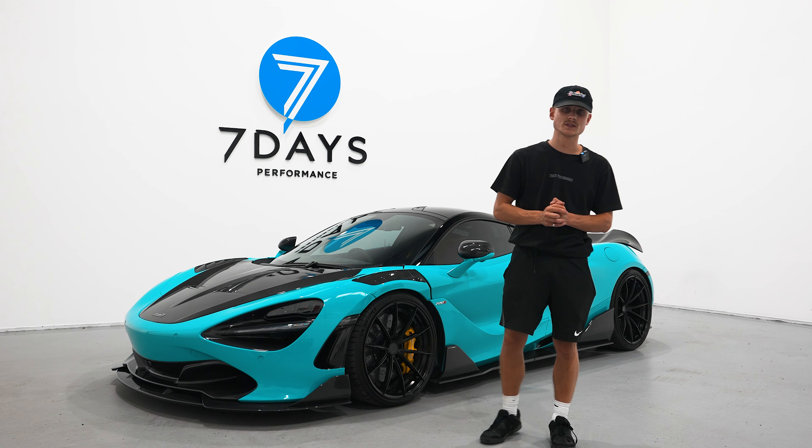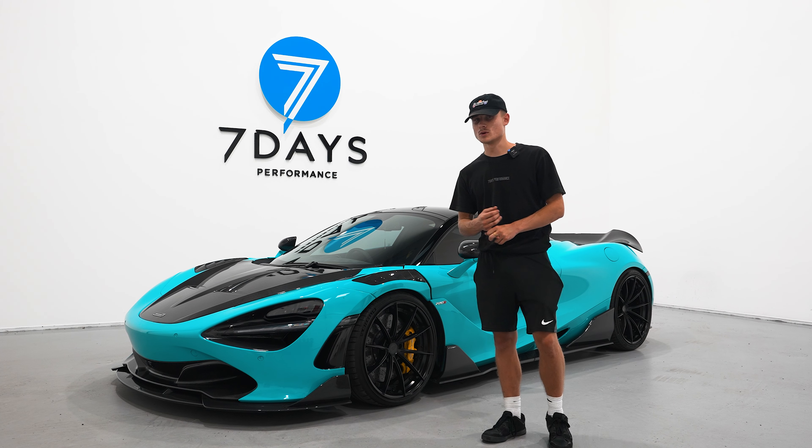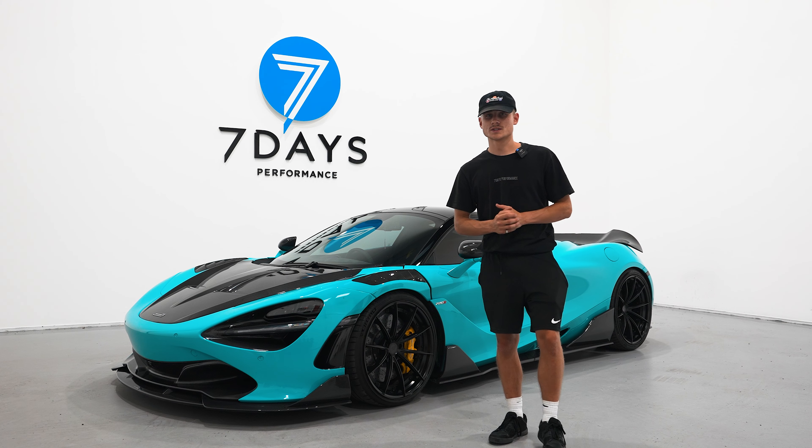We've got another video coming out this week on Wednesday on the brand new BMW G87 M2 — fitting a really nice kit from R44 Performance, so you don't want to miss it. Like the video and subscribe for more, and I'll see you in the next one.